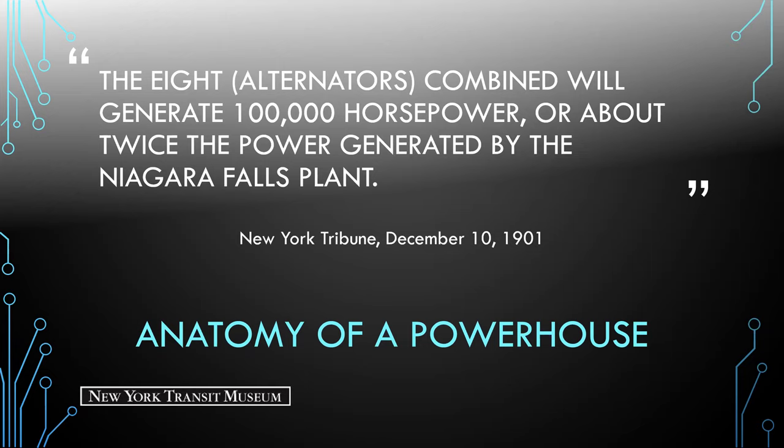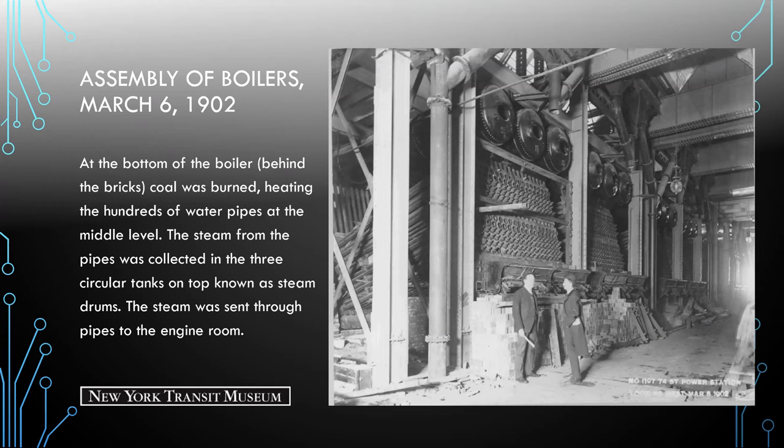Here we're looking at the construction of the boiler units. At the bottom of the boiler, where workers are standing behind those bricks, is where coal was burned, heating the hundreds of water pipes at the middle level. The steam from the pipes was collected in three circular tanks on top, known as steam drums, and the steam was sent through pipes to the engine room.